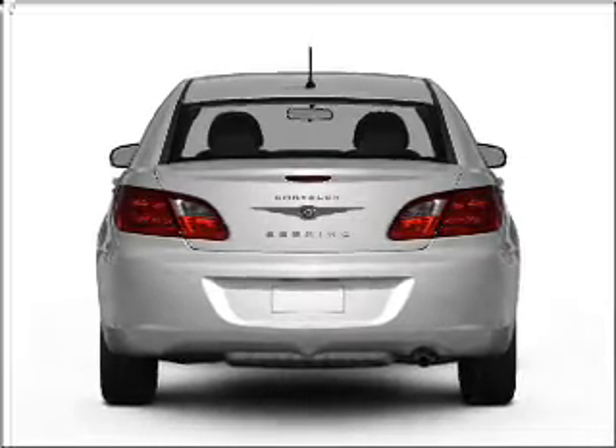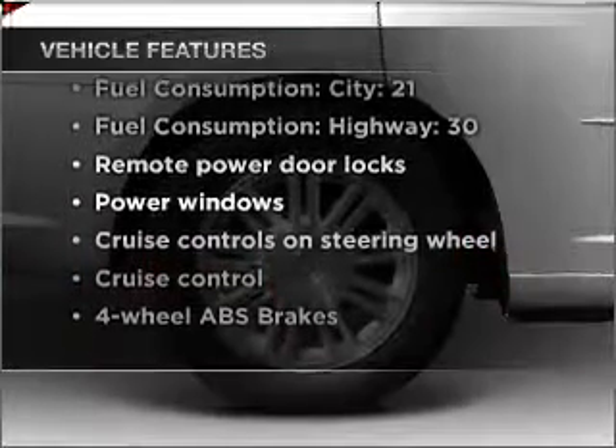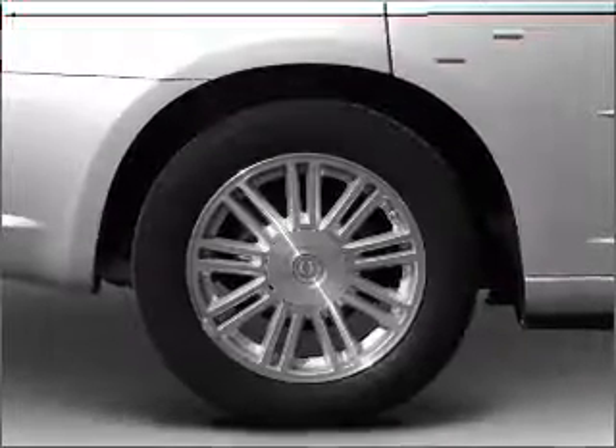anti-lock brakes help you bring your vehicle to a safe stop. And with these notable features, you won't want to miss out on the opportunity to own this amazing vehicle. Air conditioning,